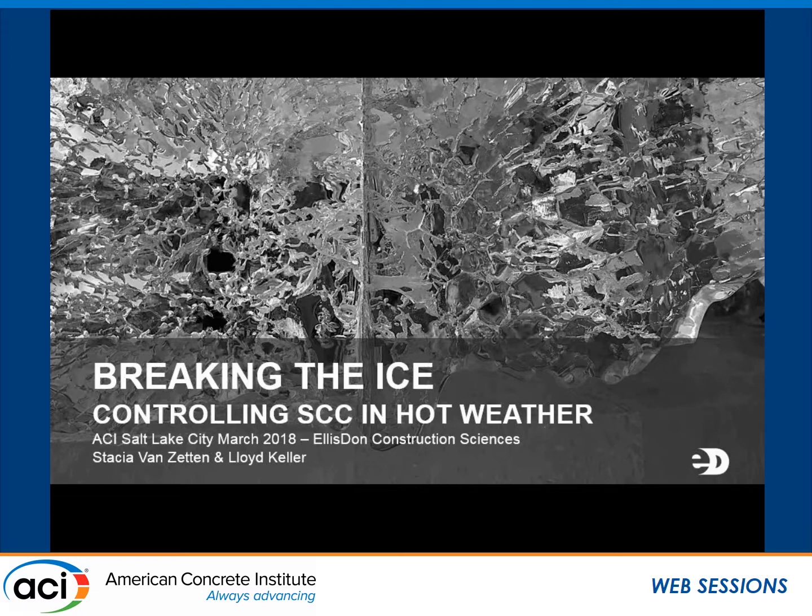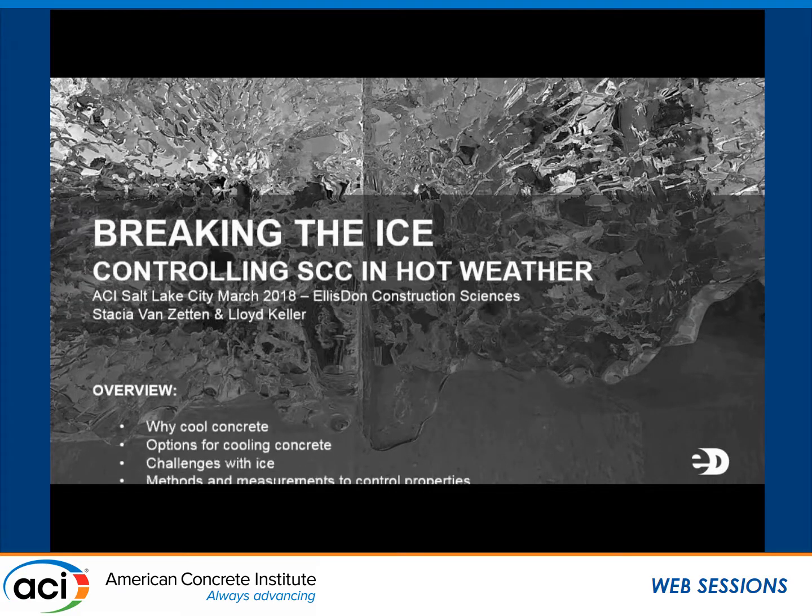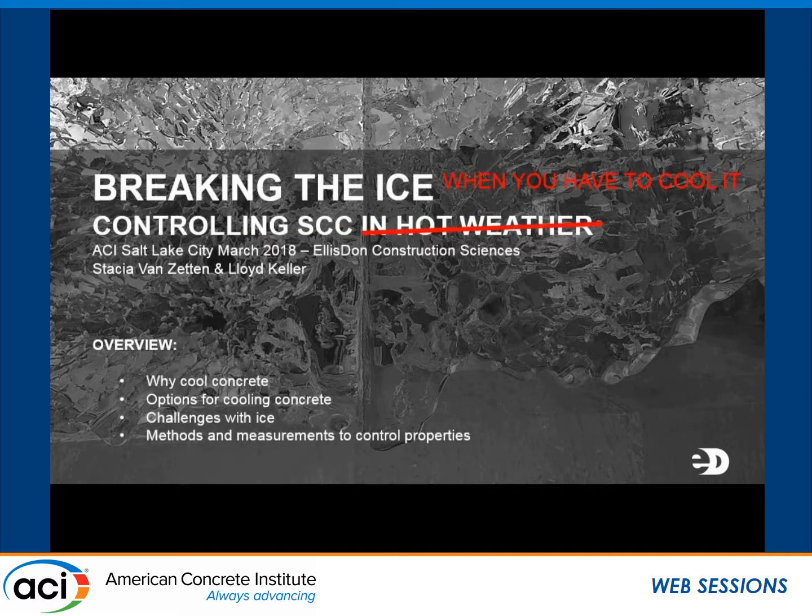I'm Stacia Van Zetten. I work for Ellis Dawn, which is a construction management company over in Toronto. We build buildings all over Canada and in various areas internationally. Personally, I provide materials-based technical support for many of our projects. As Terry had to change his topic a little bit, I started putting together this presentation and I realized that it's not just about the hot weather — it's controlling SCC when you have to cool it in general. But the main purpose of this presentation is to cover a case study of a project that we're building down in South America and the issues that we ran into while doing so.